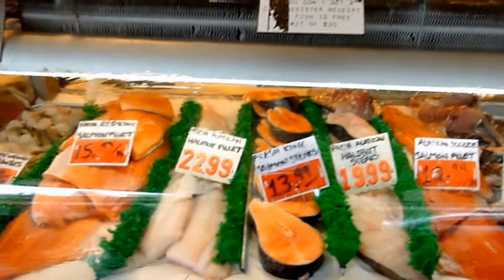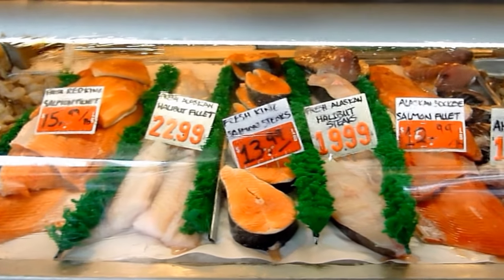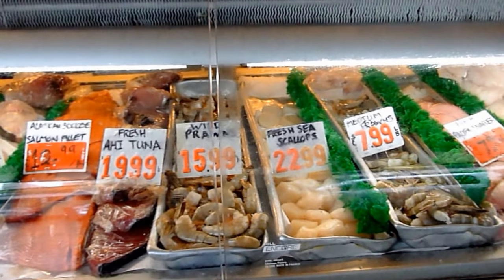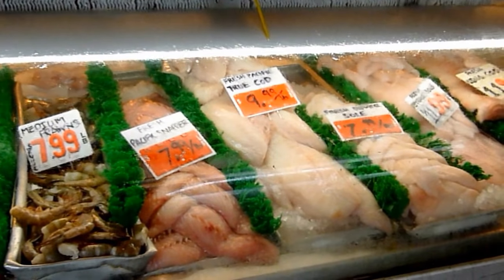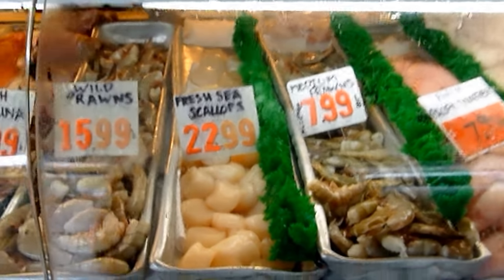And here's the deli counter with all of the prepared fish — salmon fillet, salmon steaks — and all of the prepared fish: tuna, medium prawn, fresh sea scallops, true cod, fresh Pacific true cod, fresh Dover sole. Yes, a wonderful selection. Look at those prawns — they are wonderful.